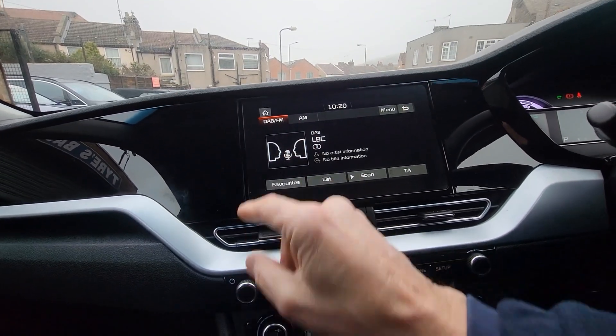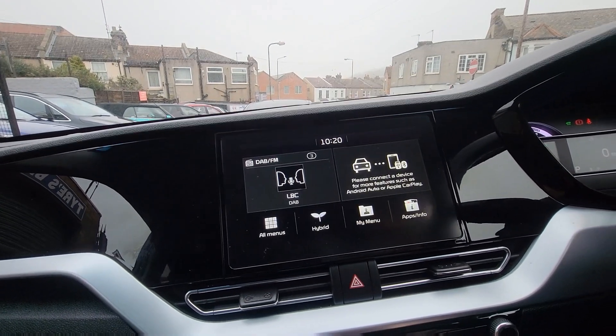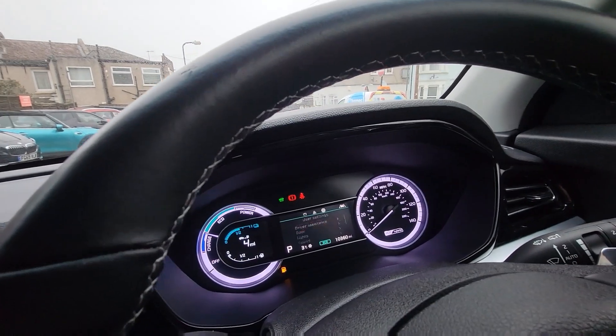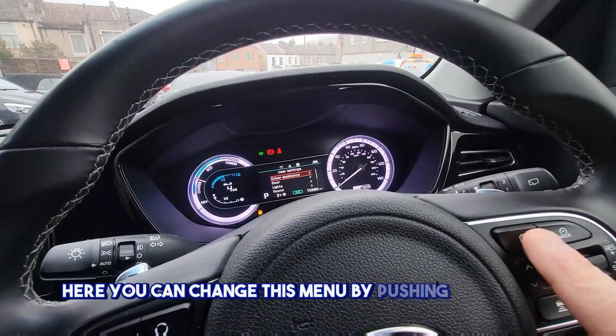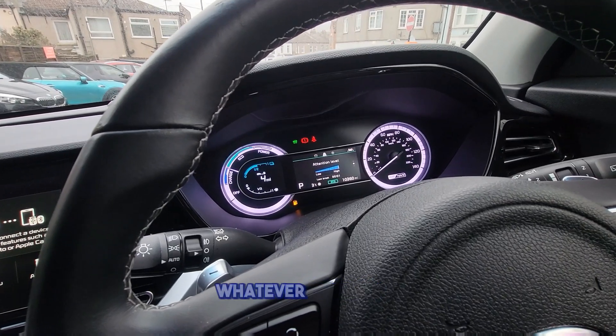DAB radio. Here you can change the display menu by pushing this button here, giving you different settings — speed, whatever you want.